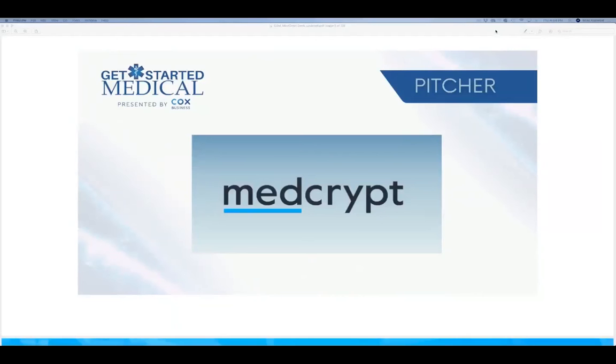My name is Mike Kajewski. I'm the co-founder of MedCrip, talking to you from San Diego, California.